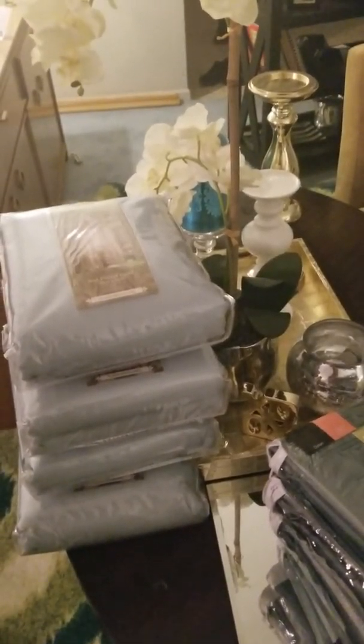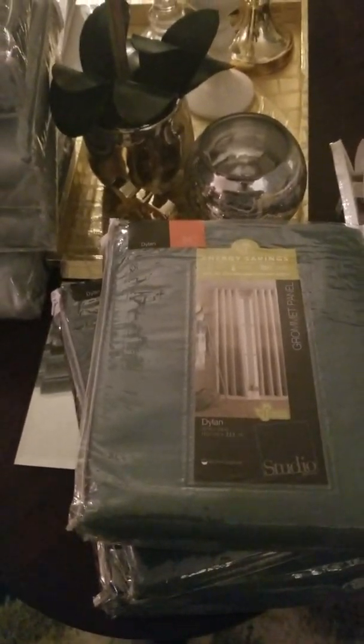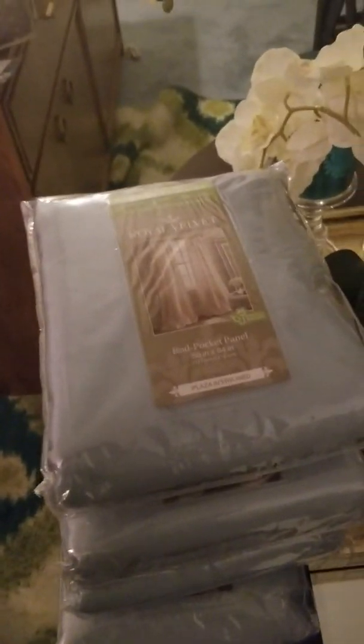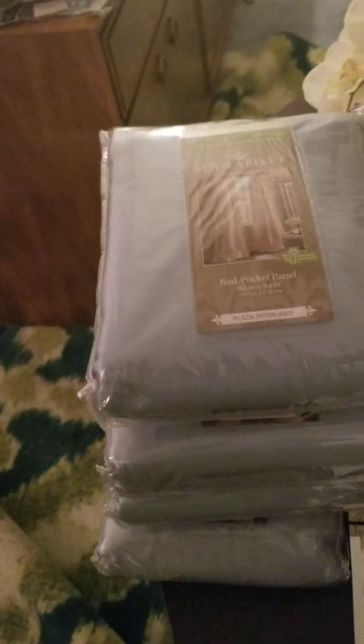If I had to purchase the curtains I wanted, I would have been looking at paying $1,200 to $1,500, because these curtains — one panel comes in a pack and they can get pretty pricey. I thought about ordering from Amazon but last time I ordered some off Amazon they got messed up and they still hadn't fixed it. Anyway, earlier I put a picture on Facebook saying my husband and I saved $1,500, and let me show y'all why I say that.